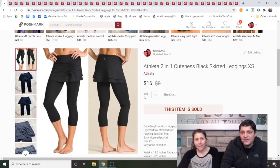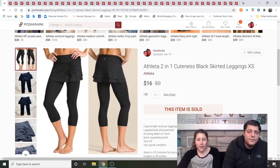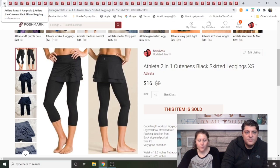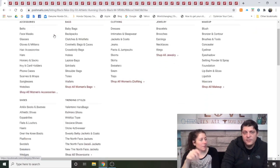Athleta 2-in-1 Cuteness Black Skirted Leggings, extra small. Extra small is harder to sell and will likely bring a lower dollar amount and take longer. These were listed about a month and a half but I never had to relist them. They were in good shape. Athleta — I'm picky with extra small, but skirted leggings are very popular. I should start adding the word 'modest' to the title since that's a popular keyword for skirted leggings.